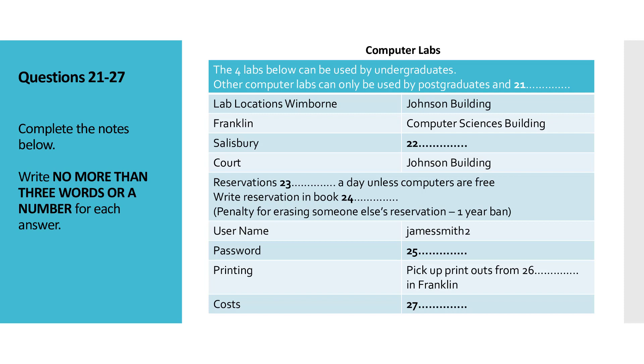Okay, there are four computer labs open to undergraduates. The others can only be used by the staff and postgraduates. The names of the four labs you can use are Wimborne, Franklin, Salisbury and Court. Wimborne and Court are in this building, the Johnson Building. Franklin is in the Computer Sciences Building and Salisbury is in the Library.